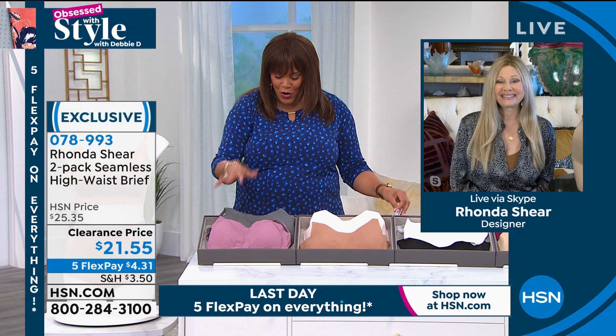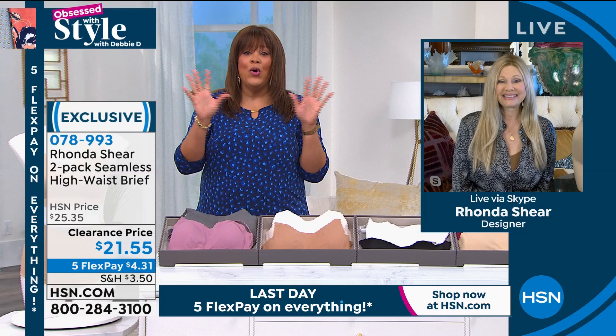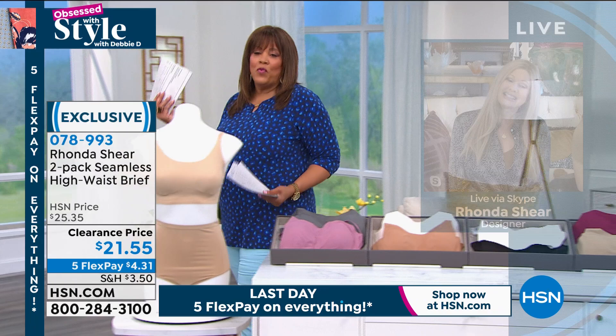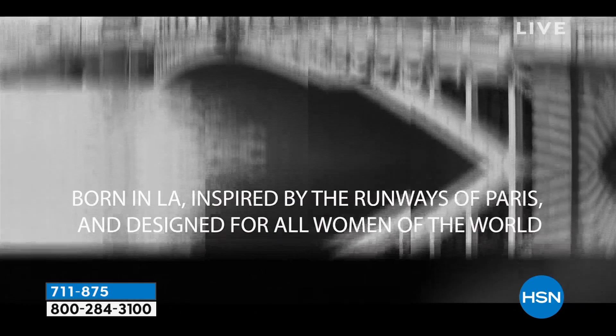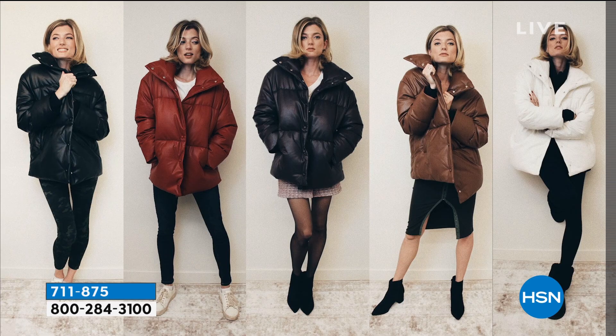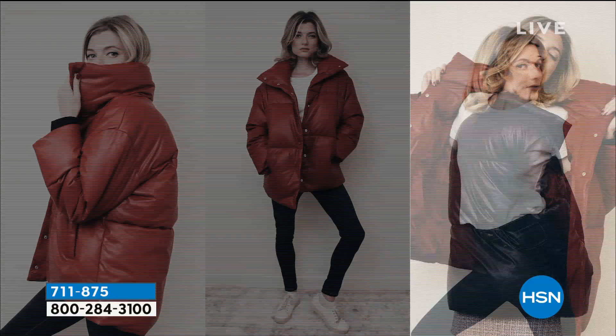Thank you so much, my friend. It's always a pleasure to work with a rock star. She really is. Now I want to show you another clearance item — I think you guys will be thrilled with this. This is by Avec La Fee.